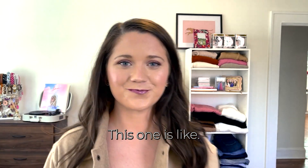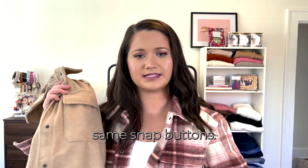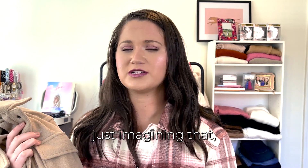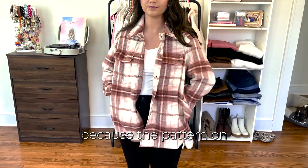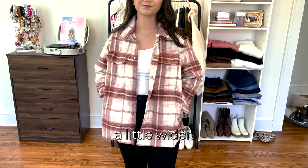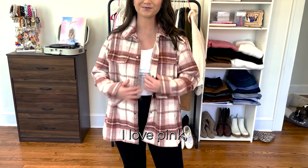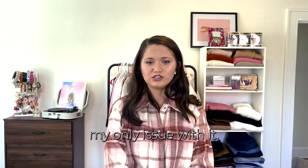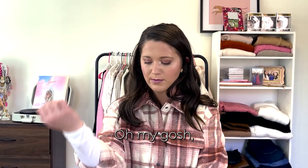The burgundy and pink shacket is like the same as the neutral one — same pockets, same snap buttons. I think this one is softer, but I feel like it fits me a little differently; the pattern probably makes me look a little wider than a plain one does. I don't really love the colors — I love pink, but this burgundy color is just not really for me.